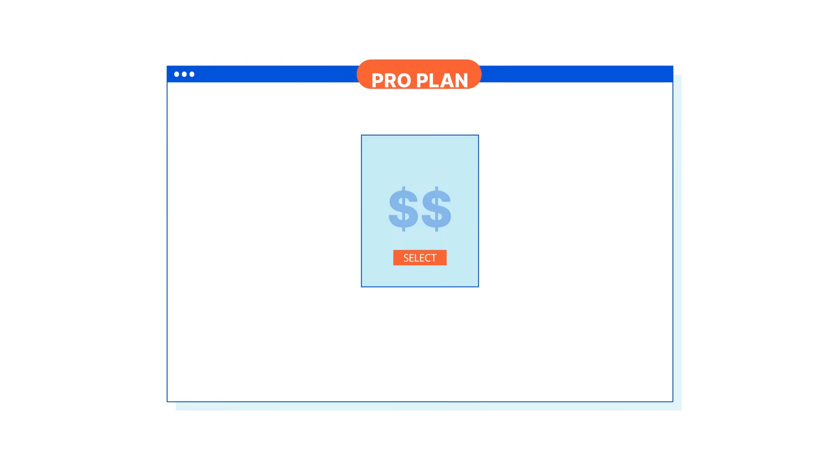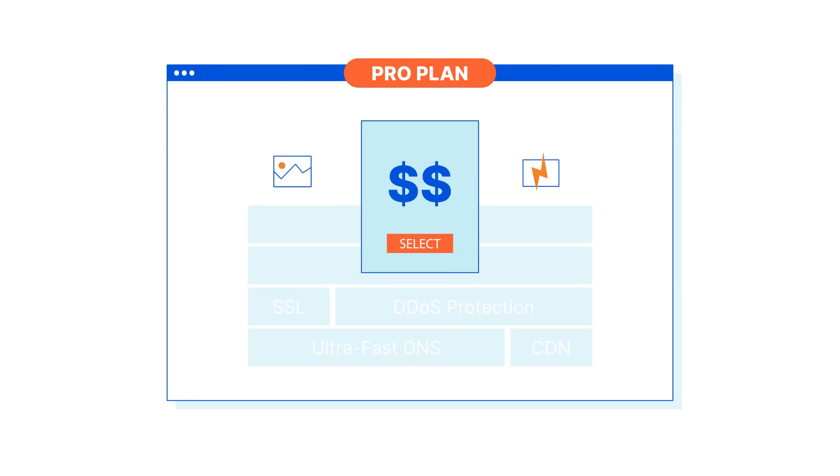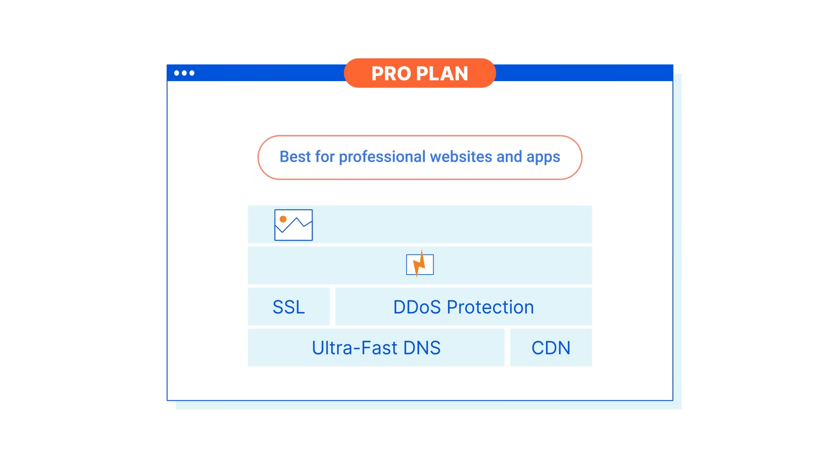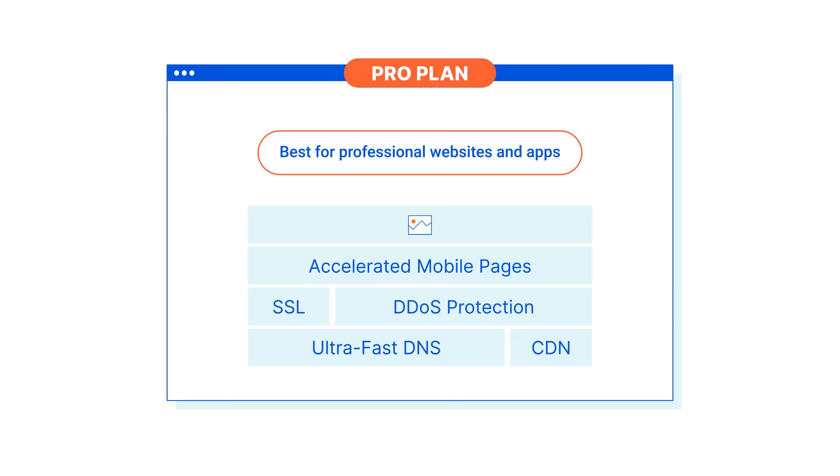2. If you're really passionate about your project and want a website with even more security and performance features, then go with the pro plan. It includes accelerated mobile pages and image optimization to load your web pages even faster and delight your visitors.